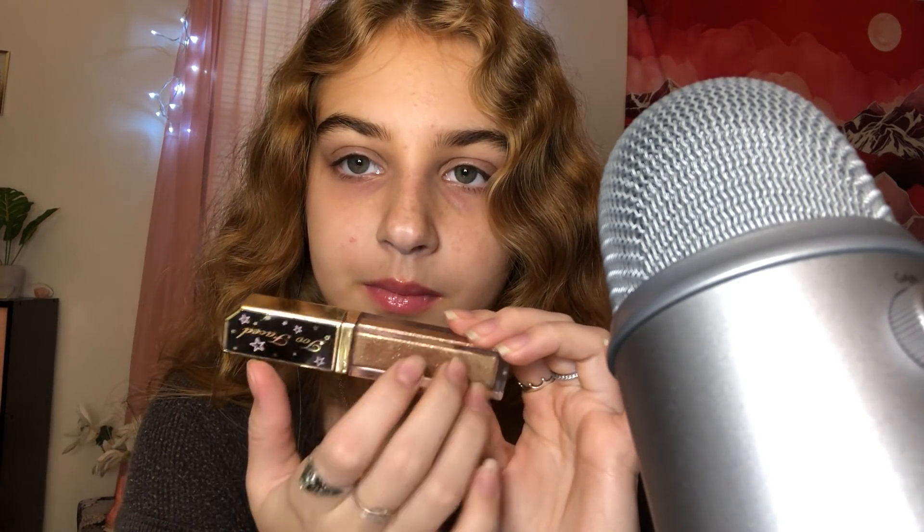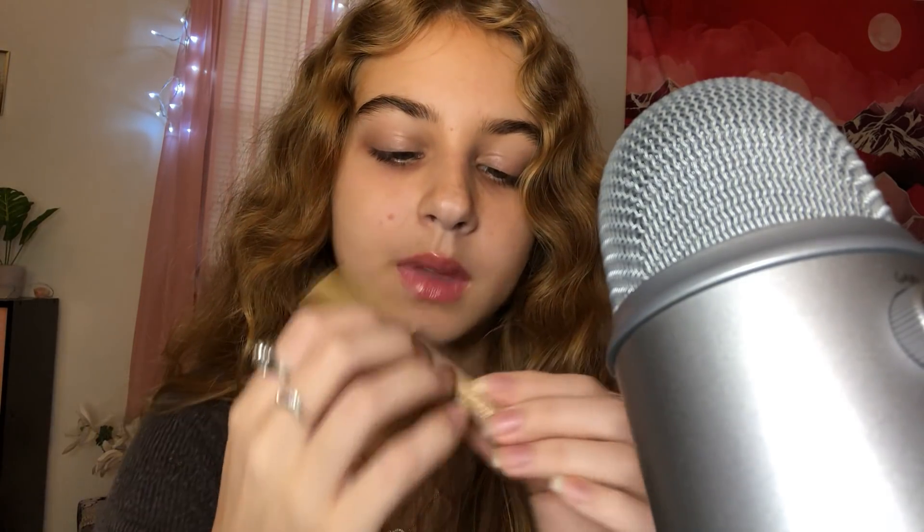Then I have this liquid glitter eyeshadow. If I'm doing a look that needs a little more glitter, I'll just put a little bit of this right in the middle of my lid over top of a shimmer shadow. The glitter is very fine — it's not chunky or anything. It's not like a must-have, but sometimes it helps my eye look look a little better.